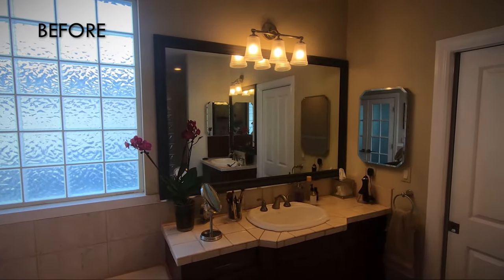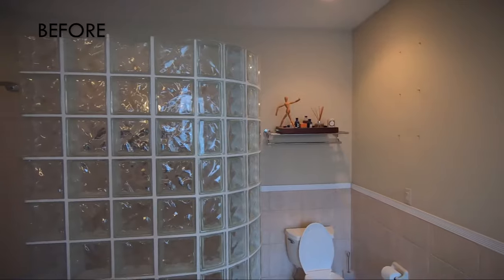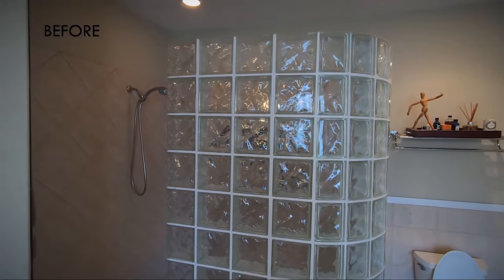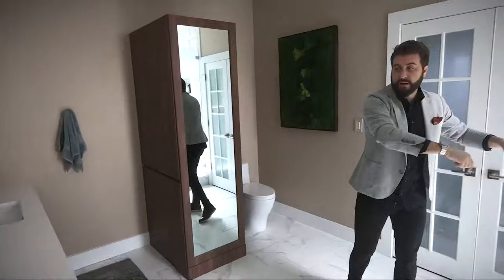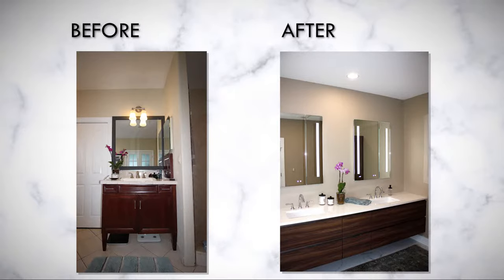Walking into this space from before, you probably remember that the shower was over here — it was off by itself. Now we've opened this space up, moved the shower over here, got rid of the tub, and did this really great wall-mounted floating vanity with a nice walnut finish. And it just looks great.